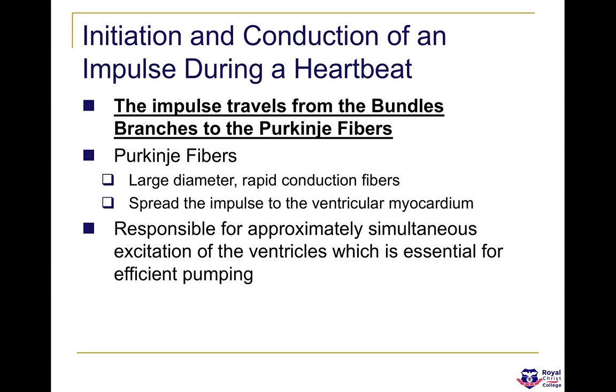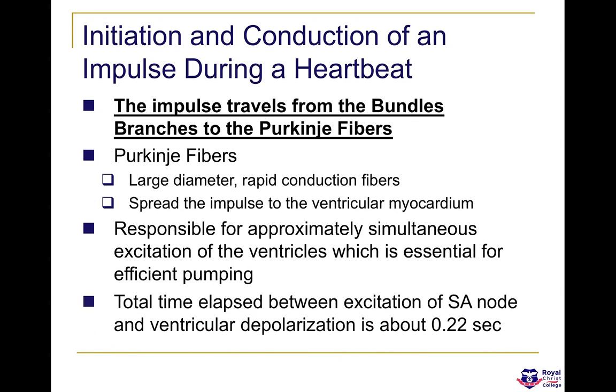The Purkinje fibres are large diameter, rapid conduction fibres, and are responsible for approximately simultaneous excitation of the ventricles, which is essential for effective and efficient pumping. The total time elapsed between excitation of the SA node and ventricular depolarization is 0.22 seconds.